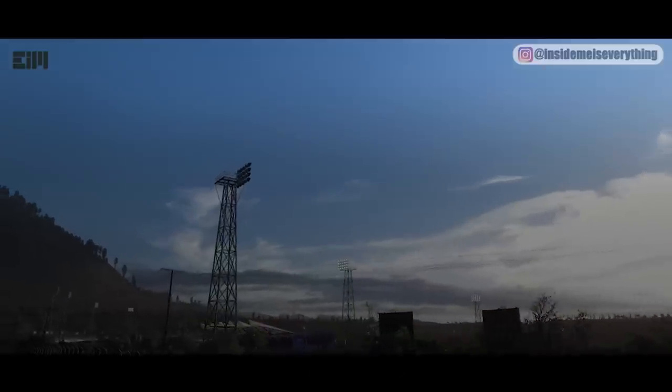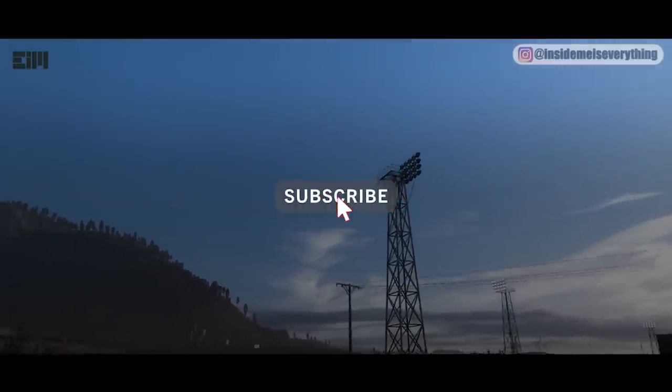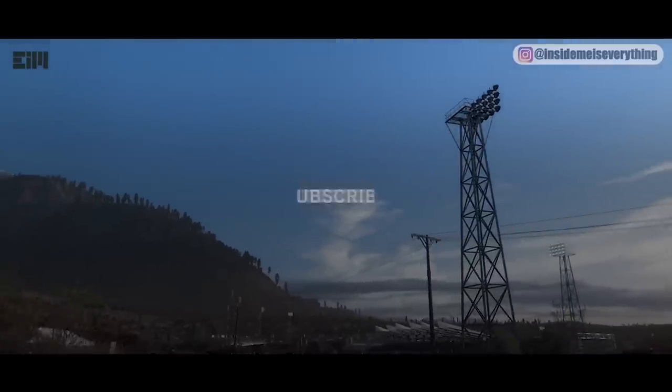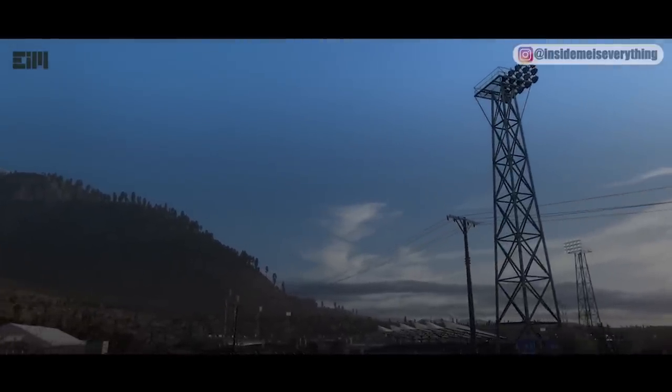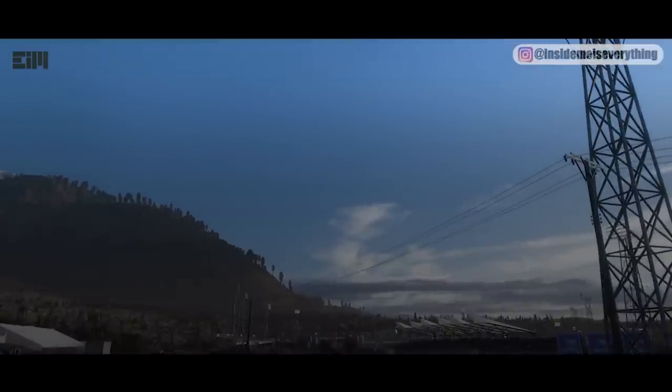Before I continue the video, please give a like if you learned something. Also, don't forget to subscribe and click the notification bell so you won't miss any update. Finally, watch until the end to avoid any misunderstanding. Thank you.